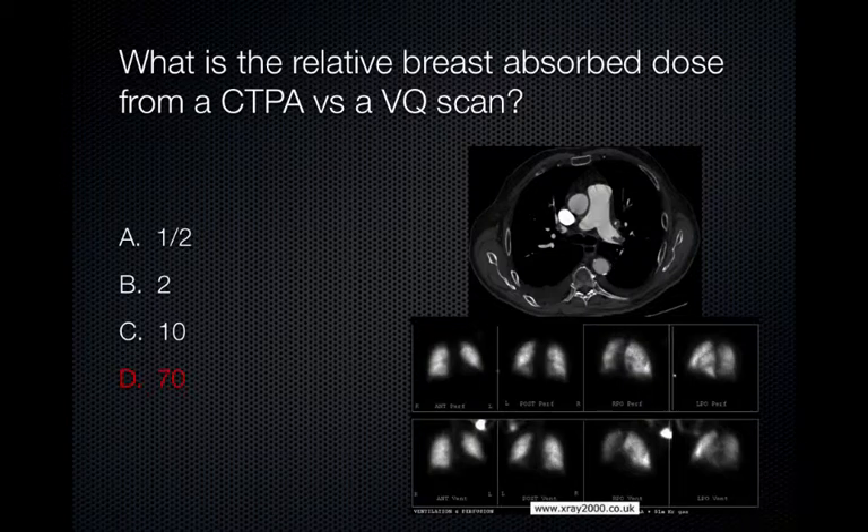The relative breast-absorbed dose is approximately 70 times higher for a CT pulmonary angiogram versus a VQ scan. The VQ scan has an absorbed dose of approximately 0.28 milligray compared to 20 milligray for a CT pulmonary angiogram. To put this in perspective, a 20-year-old woman receiving a 40 milligray breast-absorbed dose has a 68% greater risk of breast cancer by age 35 compared to the same 20-year-old woman without such exposure.